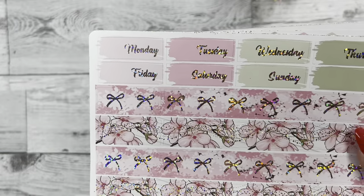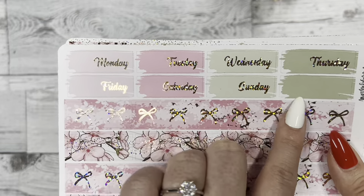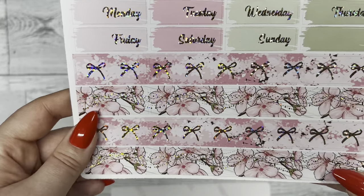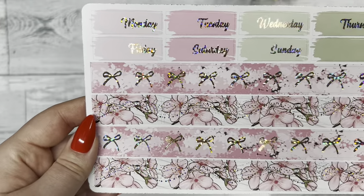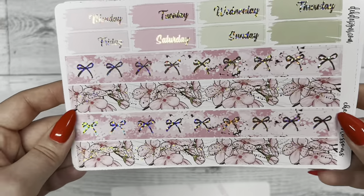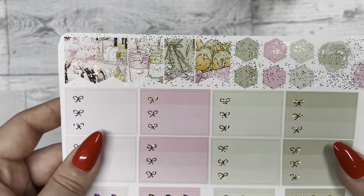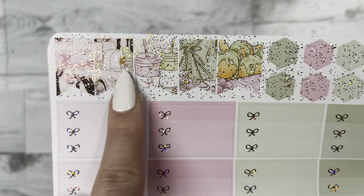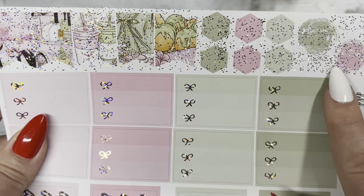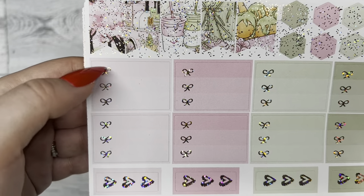The next sheet has our Monday through Sunday for the week with an extra swatch, and below that our washi tape which is super beautiful with the cherry blossoms and the foil. Above that we have our flags that feature some of the kit artwork, layering pieces next to those, and then the three bow checklists.